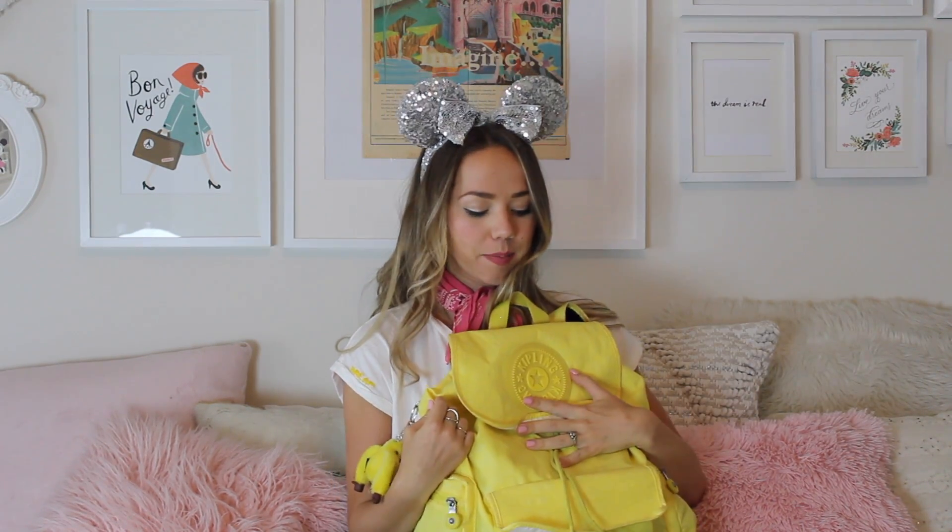As you can see, it's pretty filled up. Sometimes I take a little less, sometimes a little more. It really just depends if I'm going to Disneyland, Walt Disney World, if I'm going all day, or just for a couple hours.